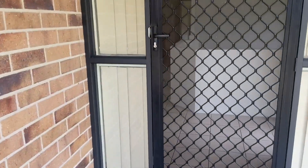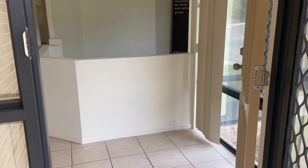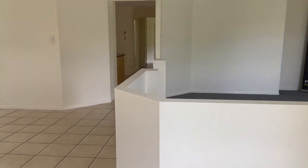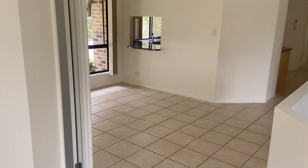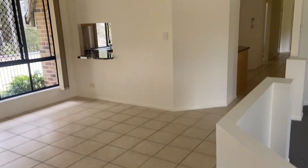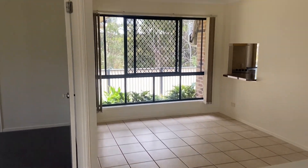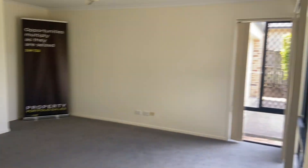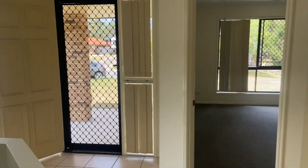You've got a cupboard entryway with security screens. Easy tiled areas at the moment — of course that can be changed to your taste. You've got a potential dining area there and lounge here, all nice and open with security screens.